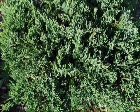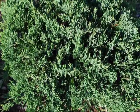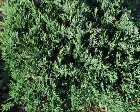This is a blue rug juniper that's unaffected by mouse or other vermin. Nice blue-green color, nice and full.